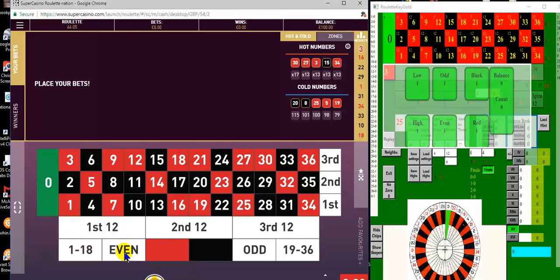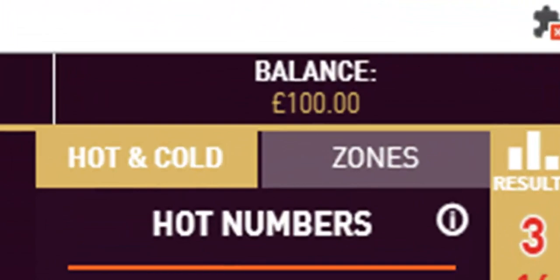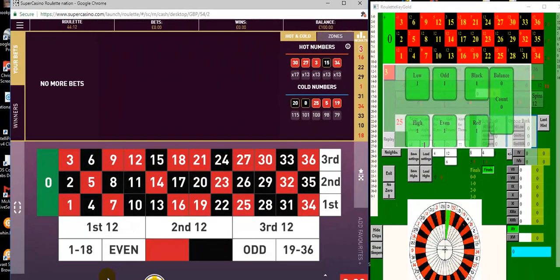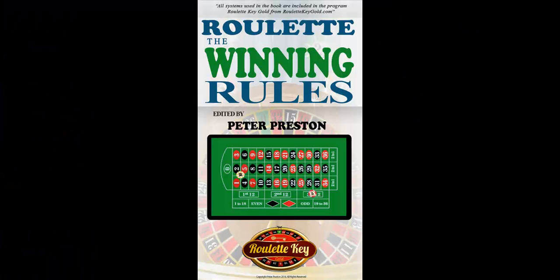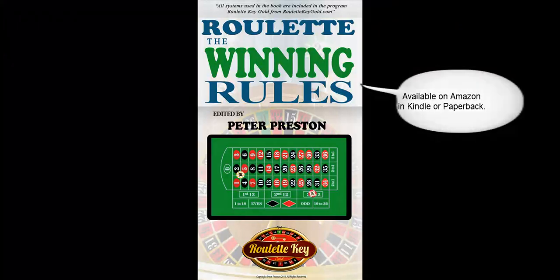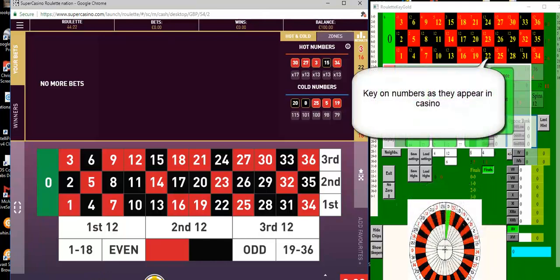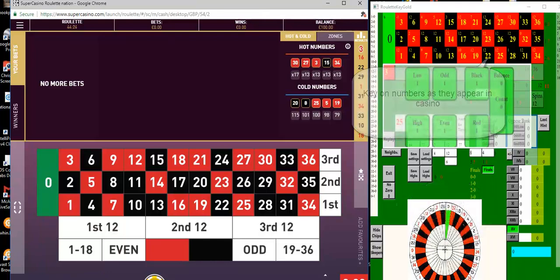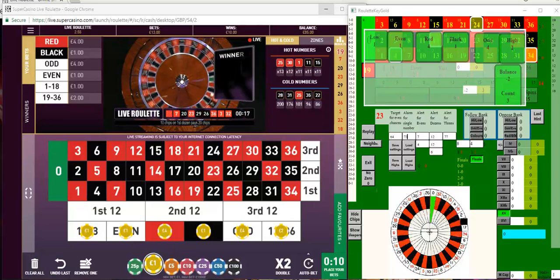Hello, today I'm playing at the Super Casino with an opening balance of £100 and I'm using System 15, the quasi-invaluable system from Roulette Key Gold and also from my book Online Roulette: The Winning Rules. As the numbers come up in the casino I key them into Roulette Key Gold. One advantage with this casino is that it takes two minutes between each spin, which gives me plenty of time to place all the bets on.